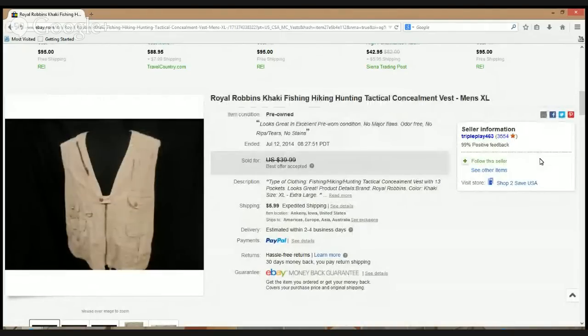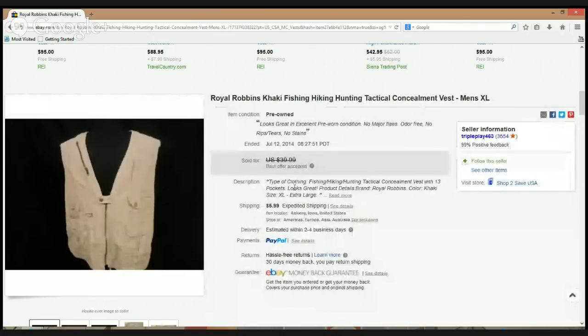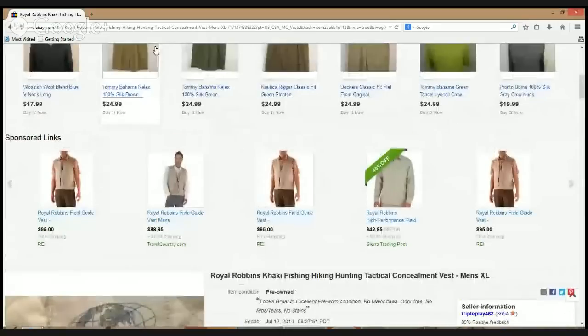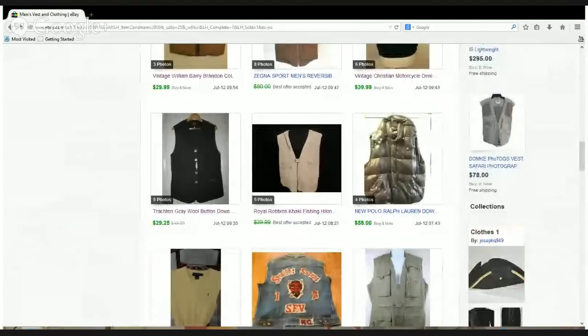Here's a Royal Robbins vest — haven't sold this brand recently. I like how the seller used a black backdrop for the picture — it really helps the item stand out. I recently bought some white seamless paper for my backdrop, but I'm looking to also invest in a dark background for lighter-colored items. Limited space in my 400 square foot office, but I'll figure something out. This was originally listed for $39.95 plus $5.99 shipping, best offer accepted for $30 — a great sale.